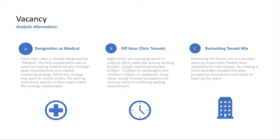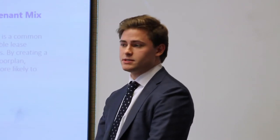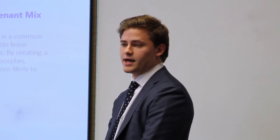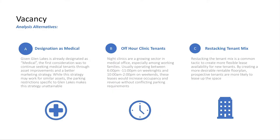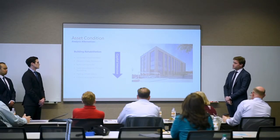For vacancy, one option is to keep the medical designation to fetch higher rents, but the parking ratio issue remains. Marketing to off-hour clinic tenants who use parking outside business hours could address this. A third option is restacking the tenant mix to create a more desirable floor plan. For asset condition, options range from landscape improvements to exterior building renovations, depending on capital intensity—these were considered but not all selected.